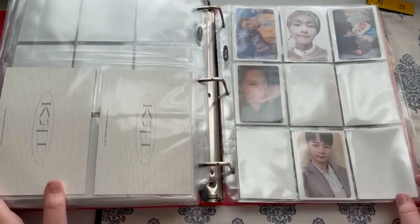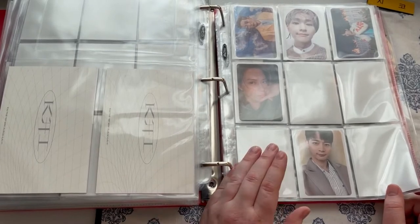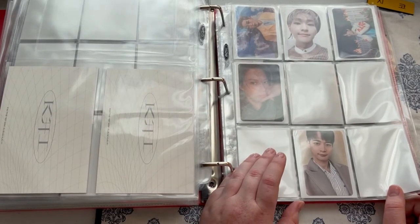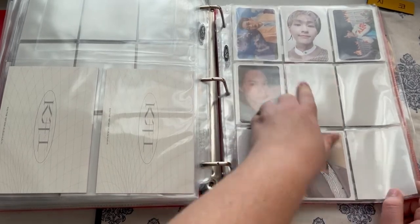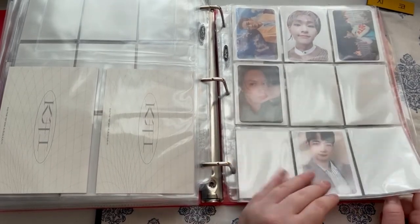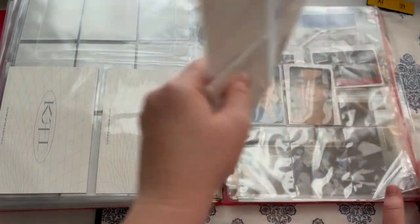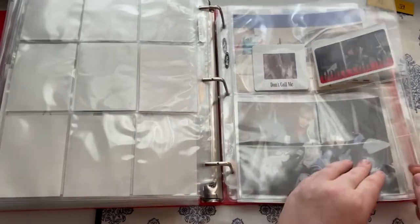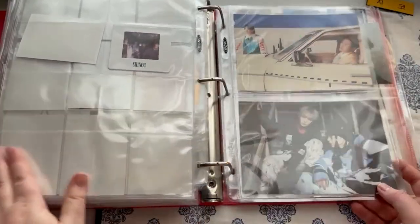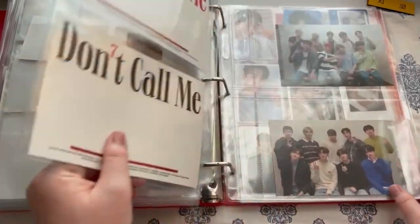For SHINee, I am not normally a SHINee collector, but I loved their most recent comeback so much that I decided to go ahead and collect all of them for it. Even though Onew/Jinki is my bias. I am obsessed with the song and the album — I watched all of their performances. I've been contemplating going back and collecting Onew's cards but we will see.